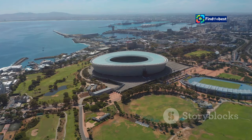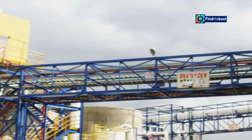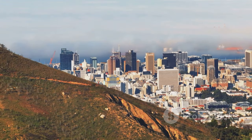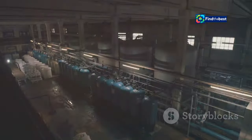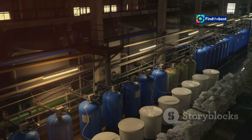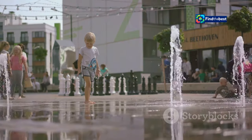Cape Town's pursuit of water security is a testament to its resilience and commitment to a sustainable future. The city's multi-faceted approach — encompassing desalination, water reuse, groundwater exploration, rainwater harvesting, and public engagement — serves as a model for other water-stressed regions around the world. By 2030, Cape Town aims to be recognized as a leader in sustainable water management. The desalination plant, once operational, will stand as a symbol of the city's ingenuity and determination, ensuring that future generations inherit a thriving and water-secure Cape Town.